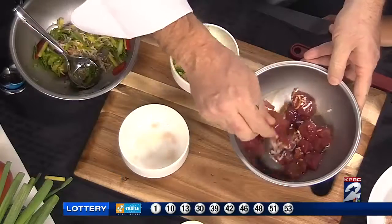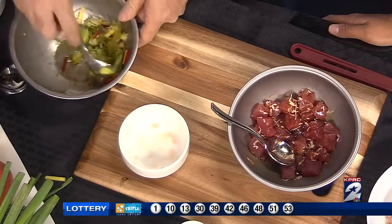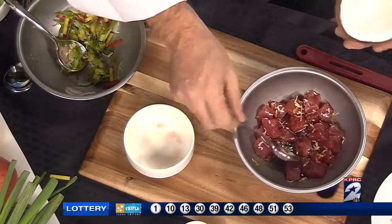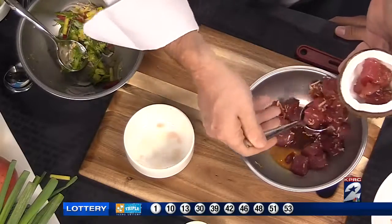So what we've done is put this all together, and we came up with this neat way to plate it. We have a coconut shell here, and we're going to spoon the poke inside. That's just beautiful.